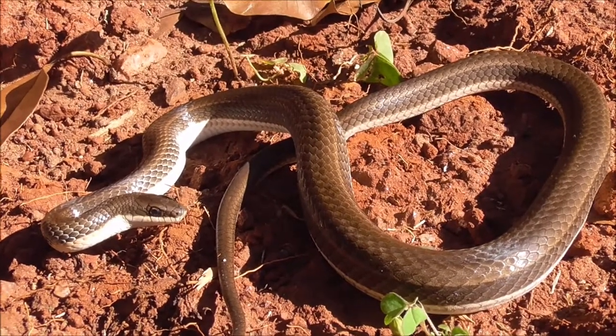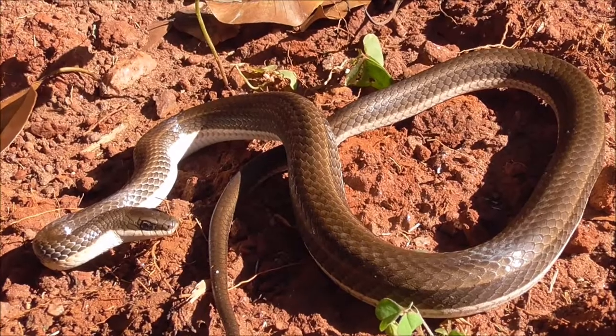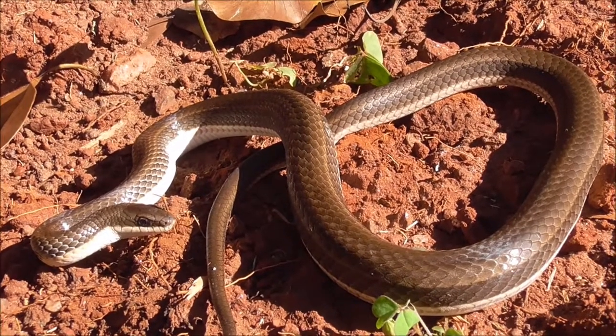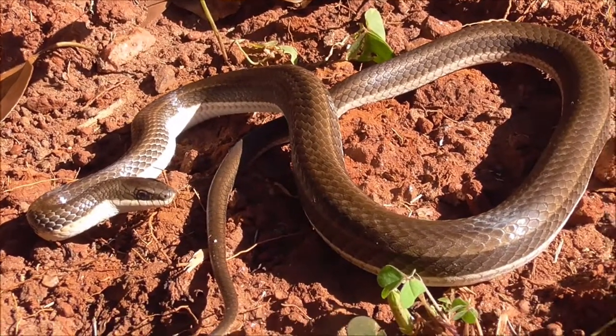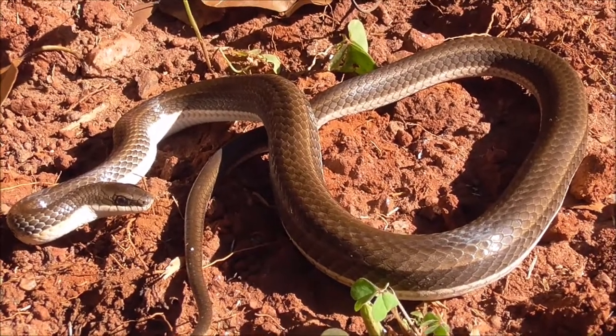If you see this in your garden, it normally comes out of piles of bricks or a pile of wood, and you basically have nothing to fear. If you keep chickens, it can't harm them because it cannot get big enough to harm the chickens.